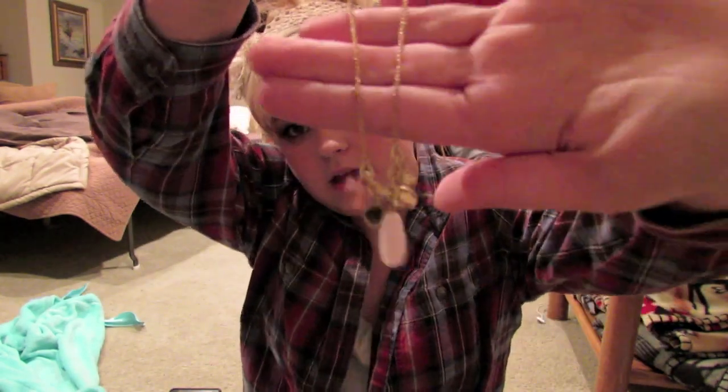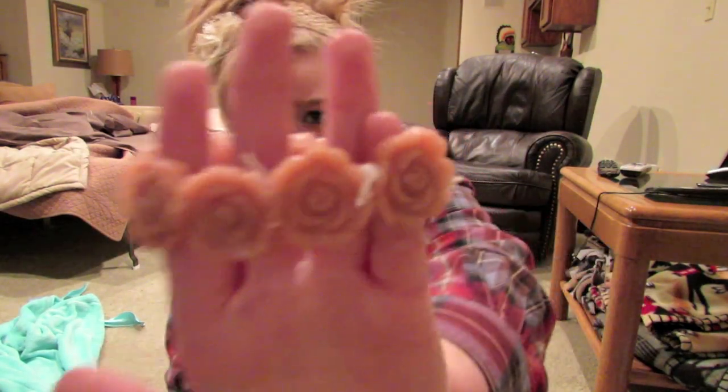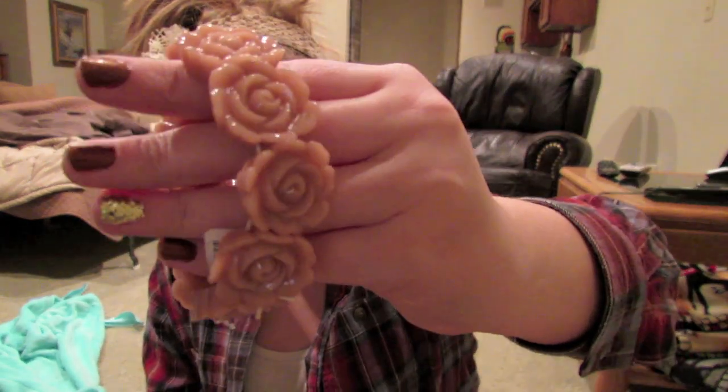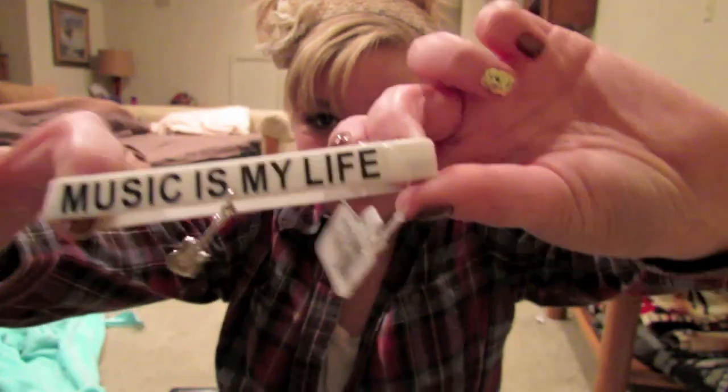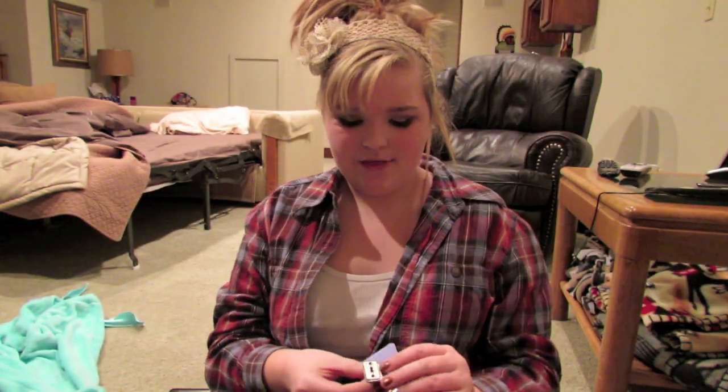Then I got this really dainty necklace in pink with a bow and little charms. I'm loving this camera by the way — it's really high quality so far! I also got this cute bracelet in a nude pink color with a rosette kind of bangle design — super pretty.